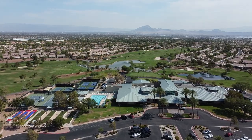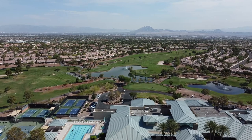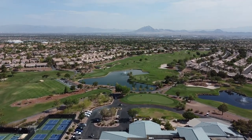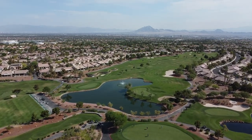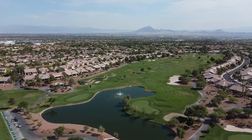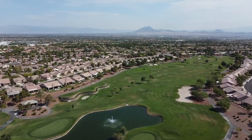The Desert Willow Golf Course actually surrounds the clubhouse there. It's Nevada's most challenging executive golf course. Billy Casper and Greg Nash designed the 18-hole, 3,811-yard, par-60 course, which presents a formidable challenge for players of all skill levels.